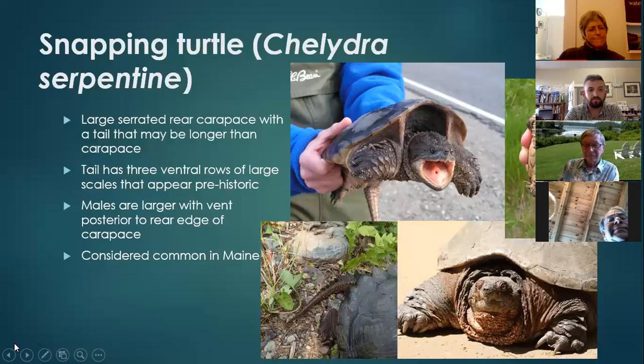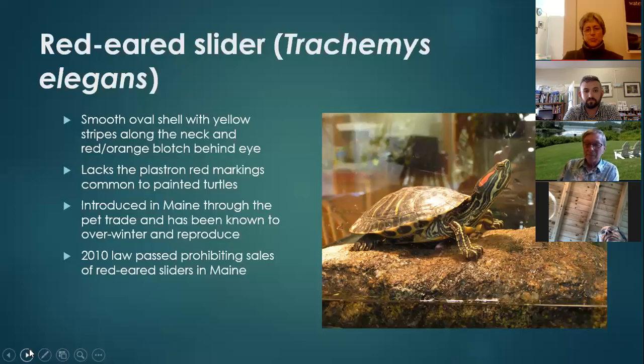The red-eared slider has been found in the mid-coast watershed, but it's non-native — it got here by way of the pet trade. It's actually the turtle found on every continent except Antarctica, and it's gotten to all those places through the pet trade. Many of us had the dime-store turtle as kids — that was the red-eared slider. They're very long-lived, a 35 to 40-year pet, and many times kids lose interest or the turtle gets left behind after college, and people think they'll put it back where the turtle belongs instead of in an aquarium.